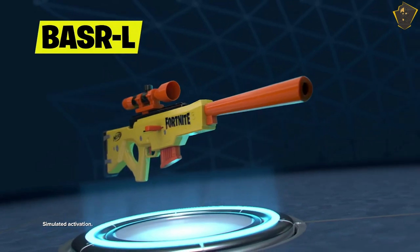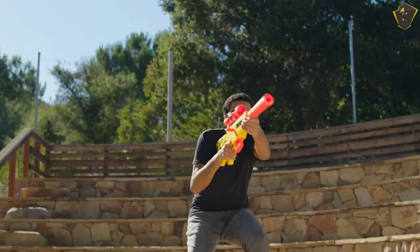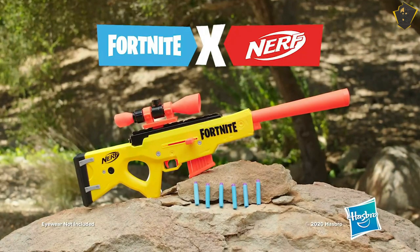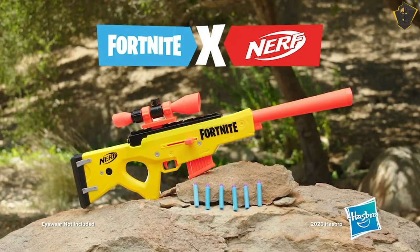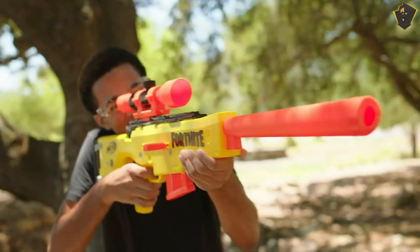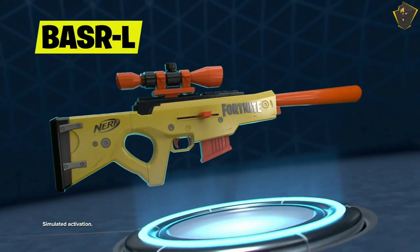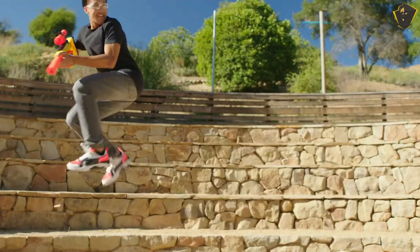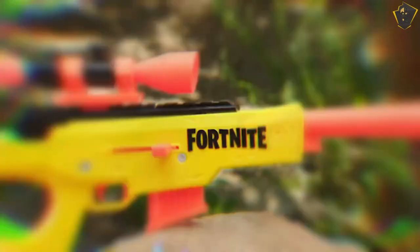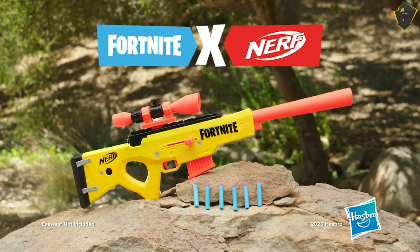The BSR-L has a range of around 90 feet and fires at a rate of 70 FPS, so it may be used to engage enemies from a safe distance. The blaster's slam firing is one of its most notable qualities — if you keep your finger on the trigger, it will shoot as fast as you can pull the handle back to prime it. You won't be at a disadvantage at close quarters despite its sniper-style build; if your target comes too close, just unleash a volley of darts on them. The BSR-L is an excellent option for youngsters, thanks to its lightweight construction, ergonomic shape, and respectable rate of fire.